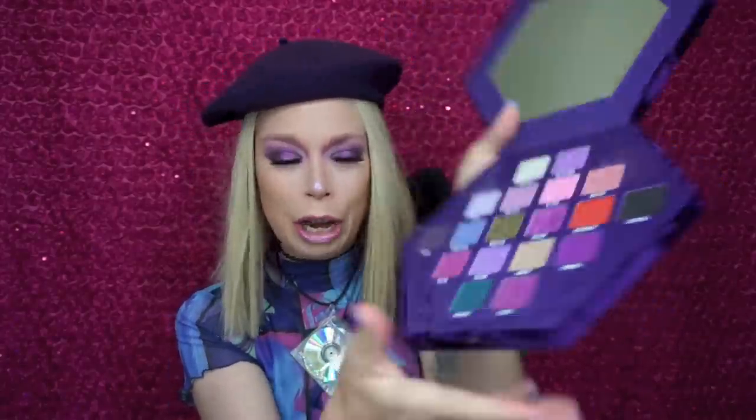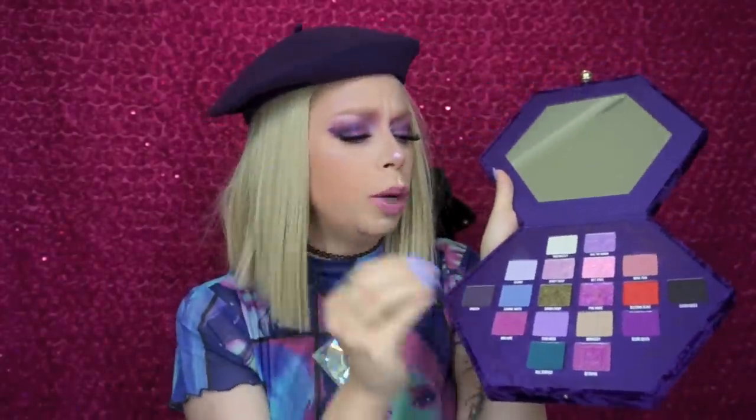I'm kind of a messy person with makeup, but it's super easy to clean up the surrounding area around the pans — it looks brand new even after I used nearly every purple shade. You have so many different directions you can take this palette. I love all of the purples and pinks. Let's go through shade by shade and do some swatches. The entire palette is $52 for all 18 shades.